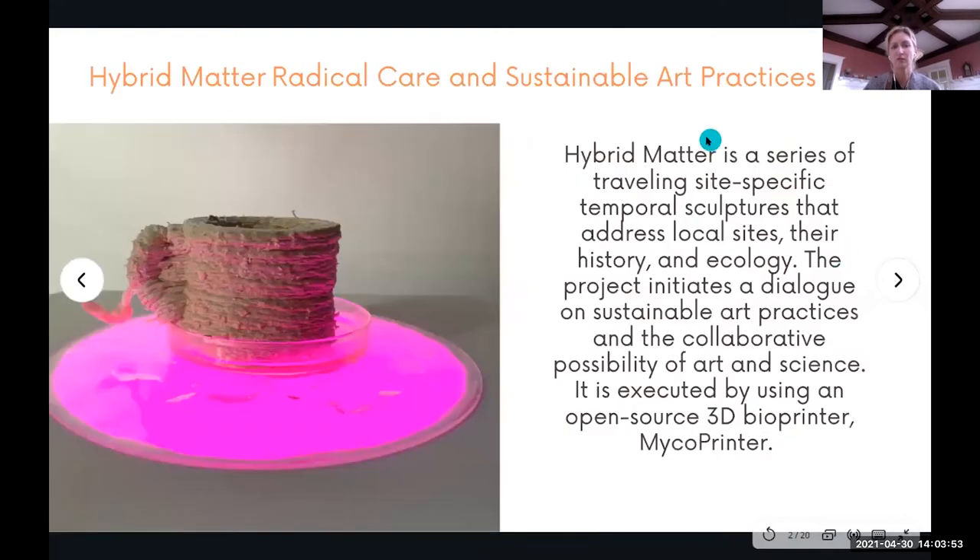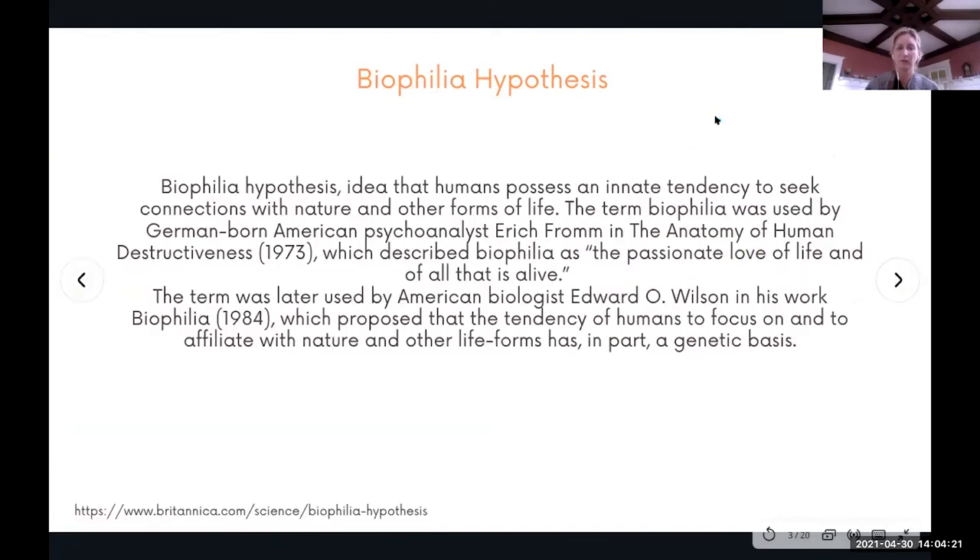The Hybrid Matter: Radical Care and Sustainable Art Practices project is a series of traveling site-specific temporal sculptures that address local sites, their history and ecology. The project initiates a dialogue on sustainable art practices and the collaborative possibility of art and science. It is executed using an open-source, custom-made 3D bio printer — I call it the micro printer.